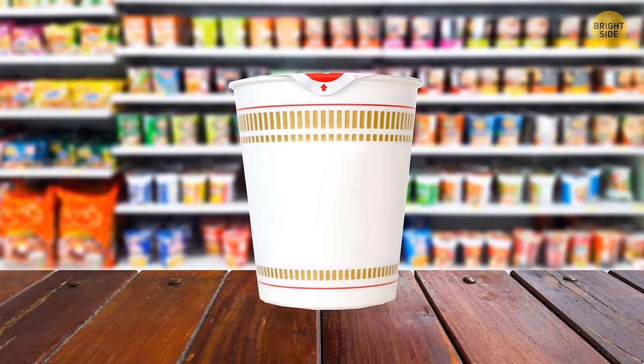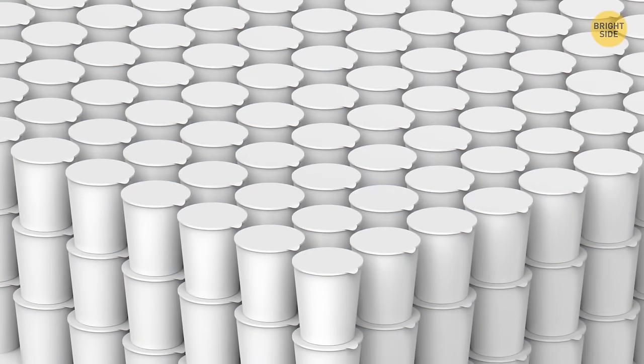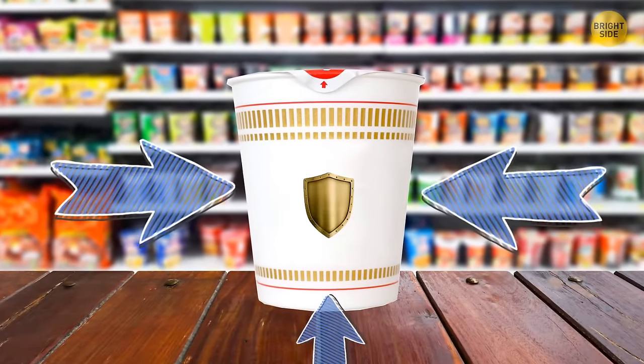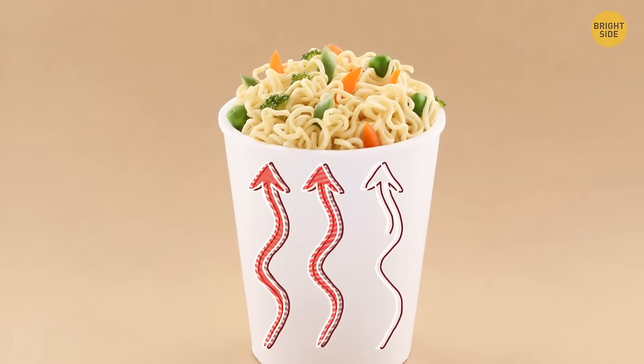The space below a cup of noodles is there to protect the noodles during transport. This technique is called middle suspension. Not only are the noodles protected better in their styrofoam cup, but it also helps them soften more evenly and quickly.